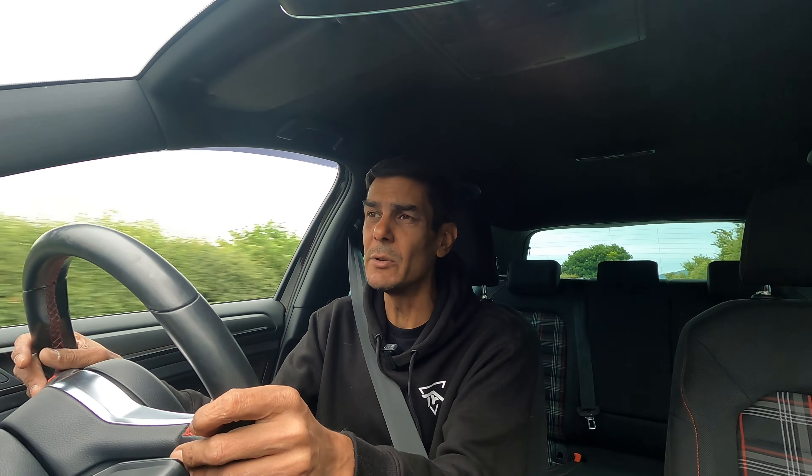The interior of the car is as you would expect from a Volkswagen. Very, very comfortable.